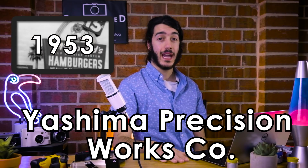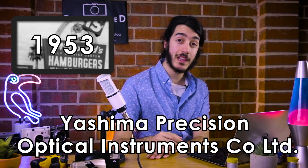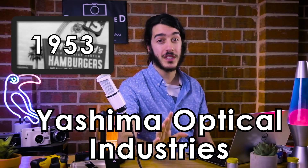1953 came around and they changed their name again — I'm not gonna remember this — to Yashima Kagaku KK, otherwise known as Yashima Precision Optical Instruments Co. Ltd. So they finally focused on optics. After being as indecisive as Josh is with his lunch, they nailed it down. Oh wait — they changed their name again, this time to Yashima Kagaku Kogiyo, translated as Yashima Optical Industries. Were they ever gonna settle?